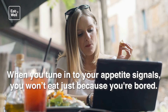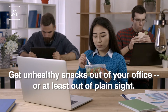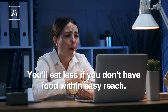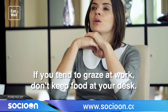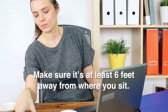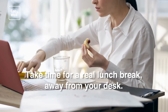Snack less at work. Get unhealthy snacks out of your office, or at least out of plain sight — you'll eat less if you don't have food within easy reach. If you tend to graze at work, don't keep food at your desk. Make sure it's at least six feet away from where you sit — that will give you time to think before you grab a bite. Take time for a real lunch break away from your desk.